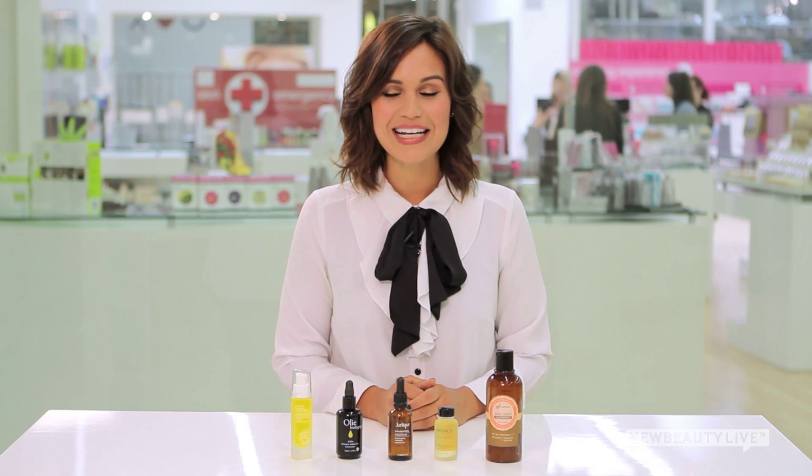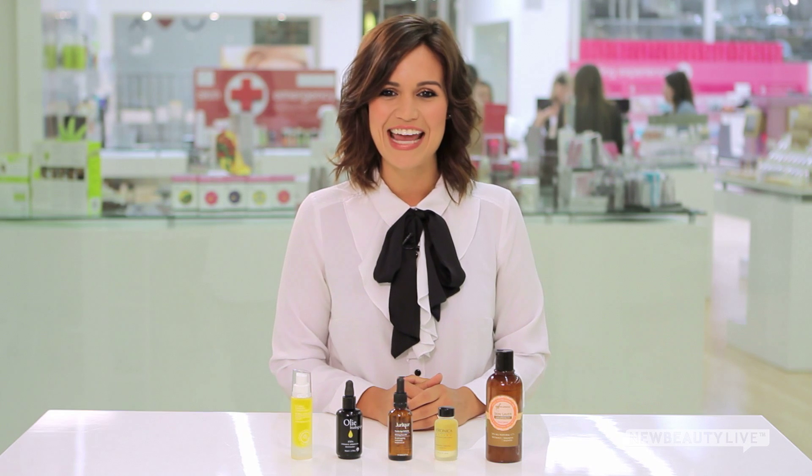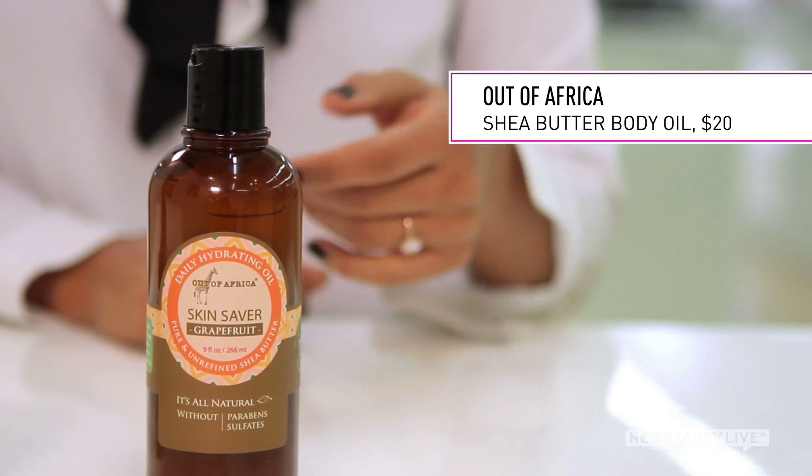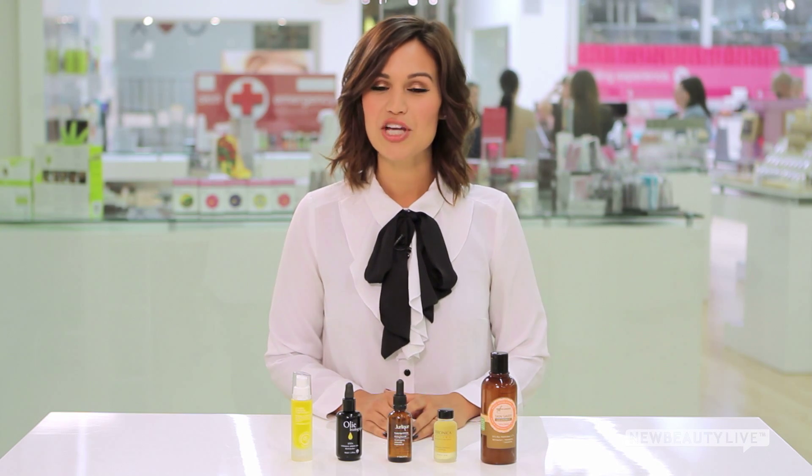Finally, the best oil for your body is avocado oil. It's rich in proteins, minerals, and vitamins A and B. It's nature's most effective moisturizer for normal to dry skin. You can find it in Out of Africa Shea Butter Body Oil. Before you use it, place the bottle in warm water, shake it, and then apply it to your skin for instant hydration.